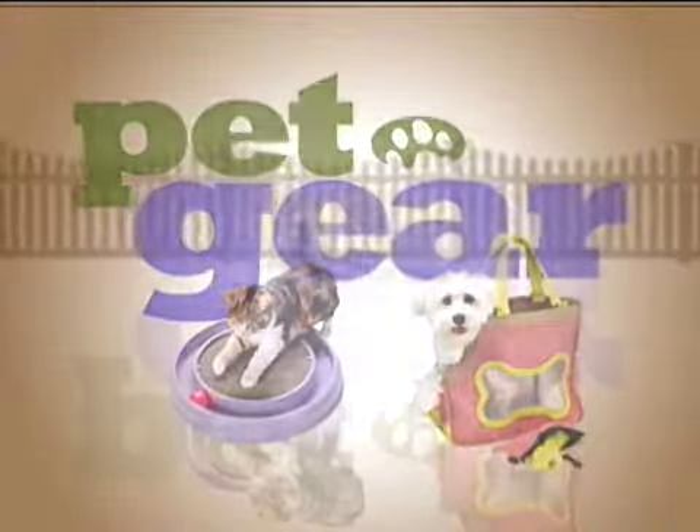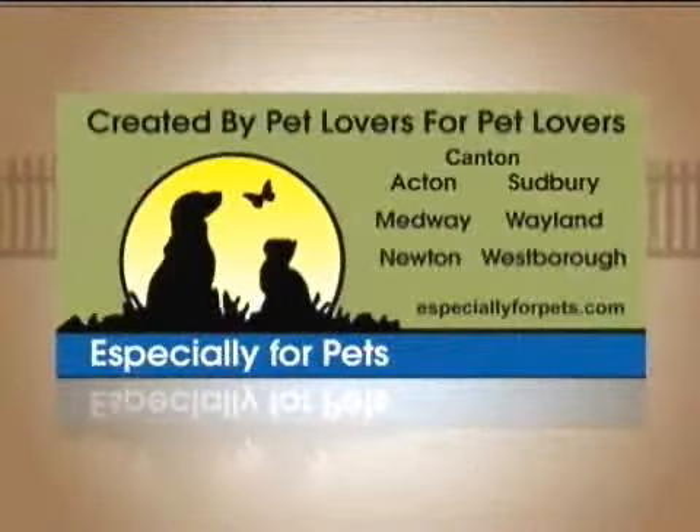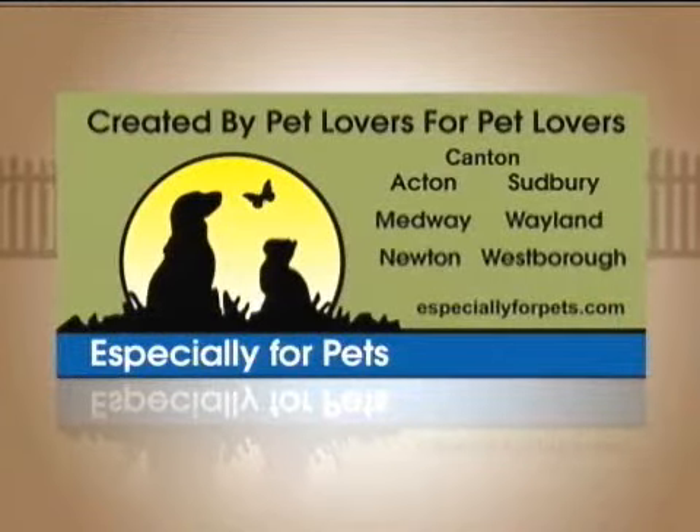Pet Gear is brought to you by Especially for Pets, the store created by pet lovers for pet lovers. In today's Pet Gear, we're sampling some of the low-fat and low-calorie snacks we can use for a more healthful pet diet. Joining me now with more is NECN's Allison Sonfist.